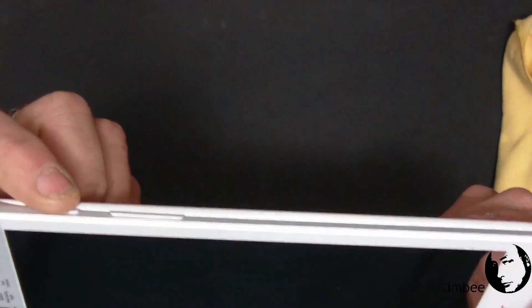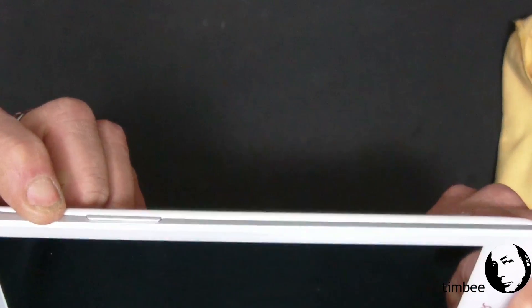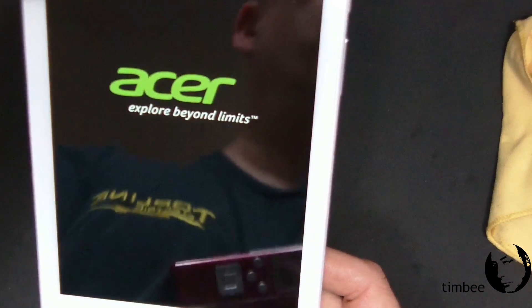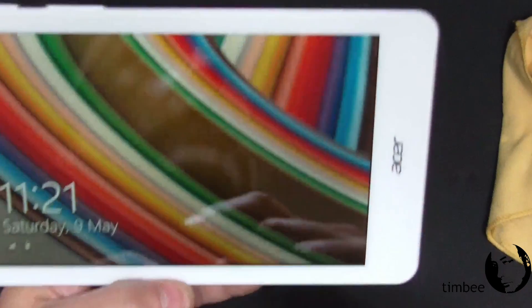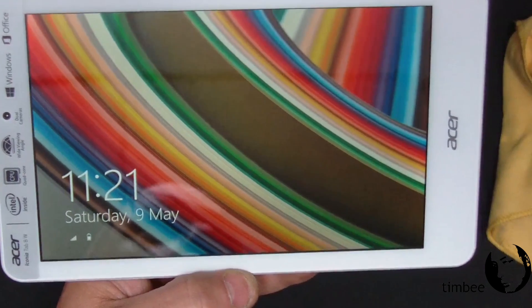Press the power button — usually have to hold it for about three or four seconds. One, two, three, four — and there comes the Acer 'Explore Beyond Limits' screen. And there it pops up into the Windows lock screen.